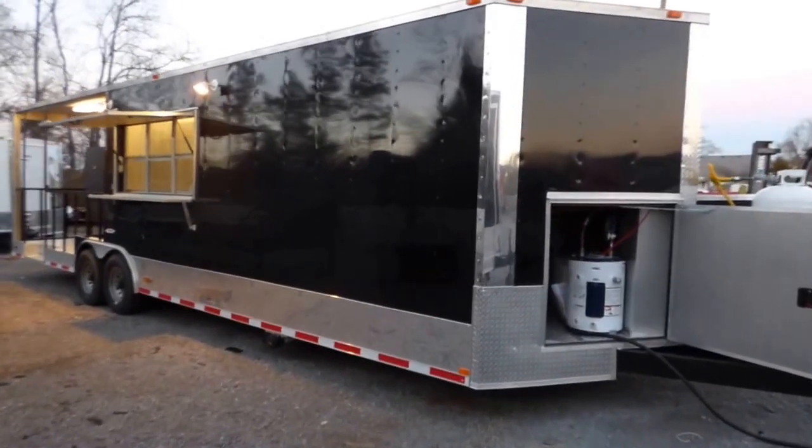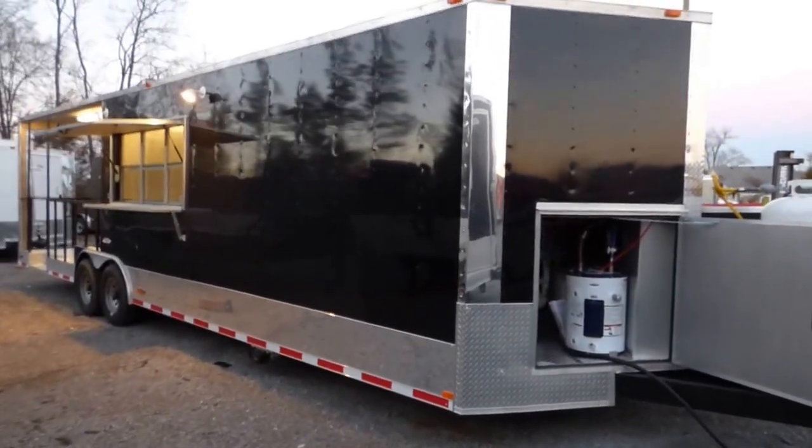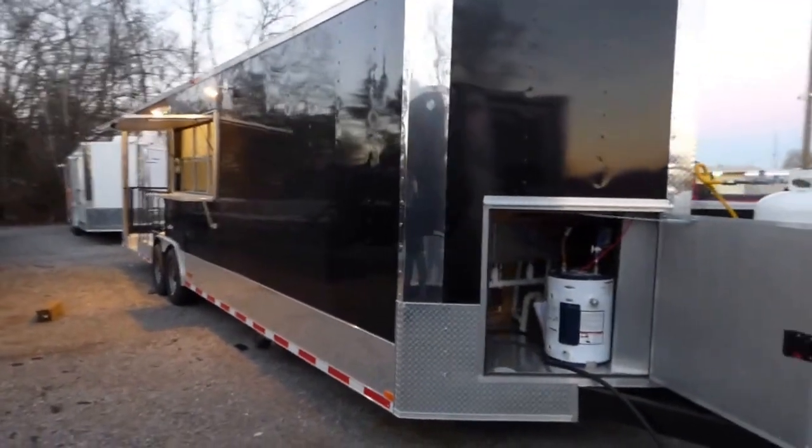Today we have an 8.5 foot by 30 foot smoker style concession trailer. This trailer is black in color for the exterior.